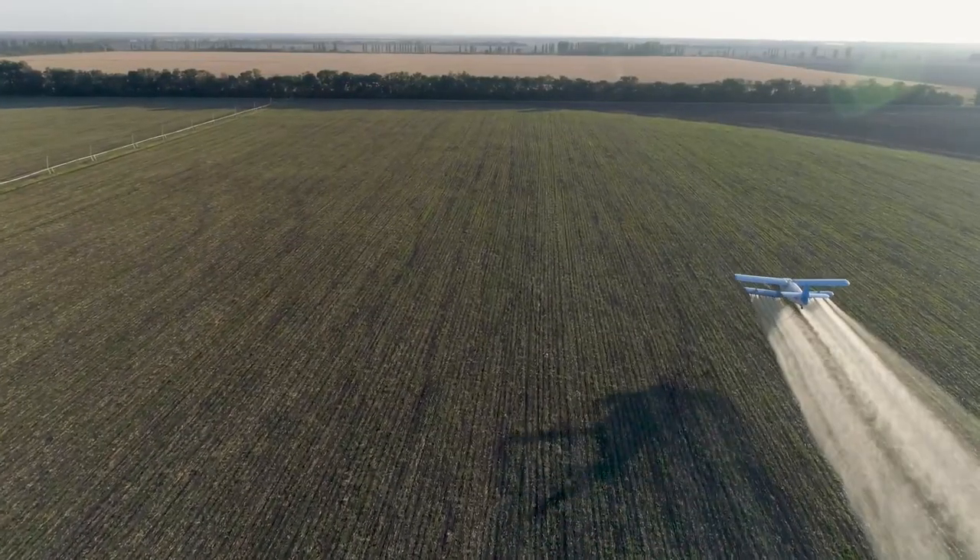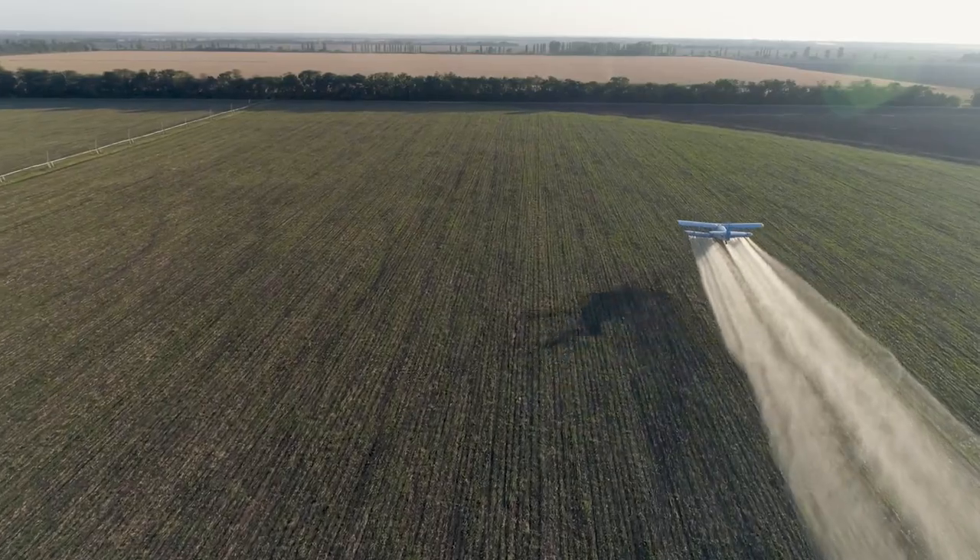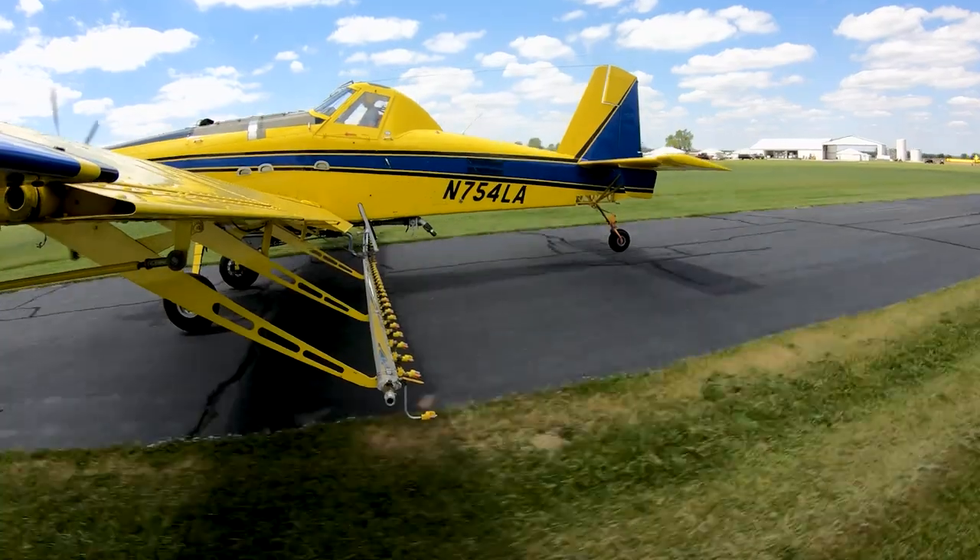After that he was sold on fungicide use. Since then we've sprayed every acre that he grows every year consistently, and they see the benefit now. It was a hard sell at first, but once he saw the proof they were sold on it.